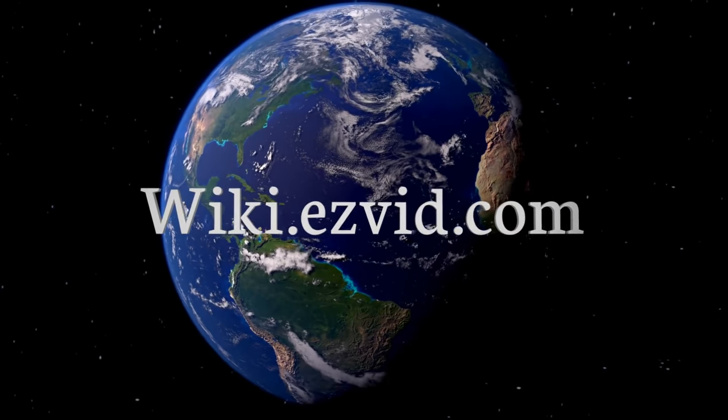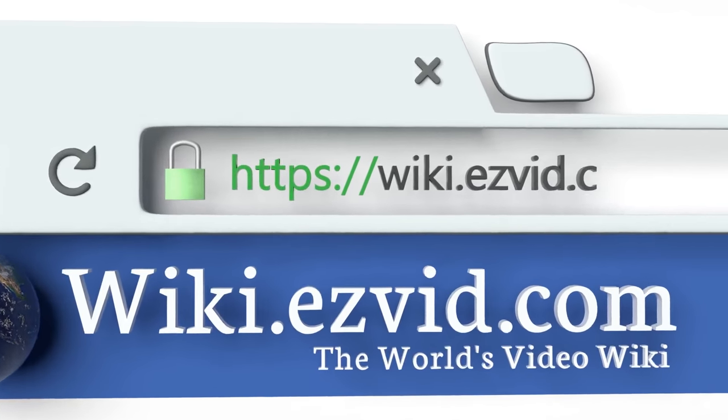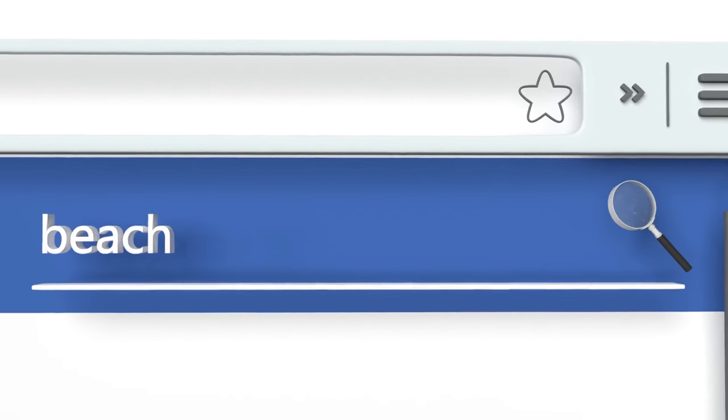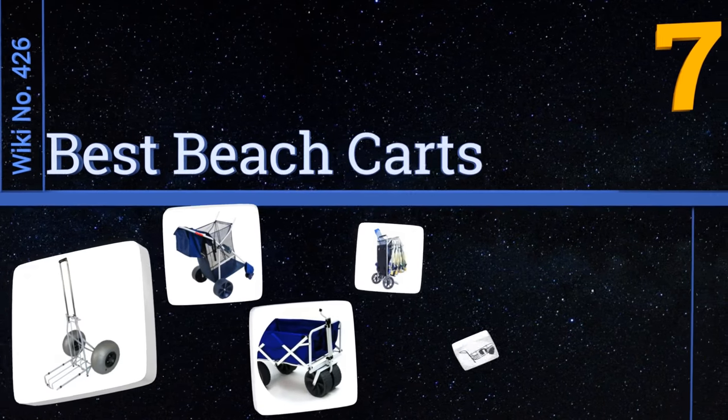Visit wiki.easyvid.com and search EasyVid wiki before you decide. EasyVid presents the seven best beach carts — let's get started with the list.